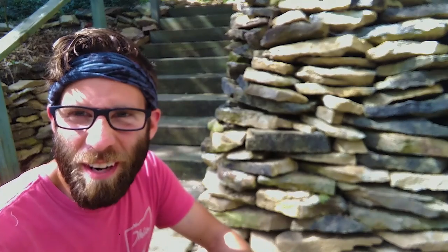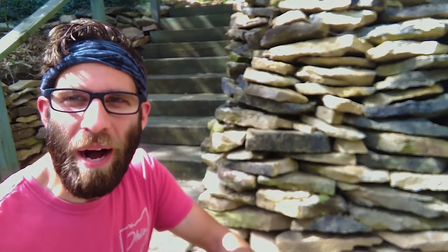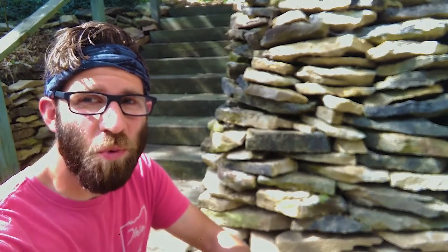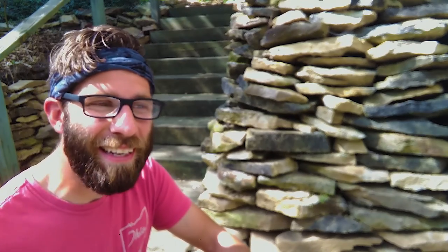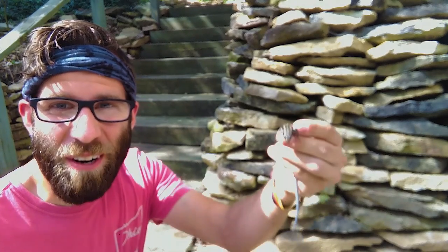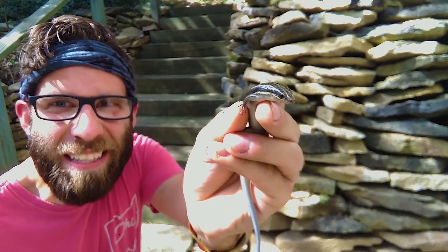Hey everyone, Tyler with Paradise here. The most exciting thing happened to me today as I was working out in the greenhouse sorting some pots. From the corner of my eye I saw something very small run from the east wall to the west wall, and after some investigation — and the unfortunate end of an incredible network of cobwebs — I found the culprit: our five-lined skink, also known as Plestiodon fasciatus.